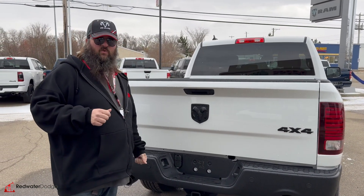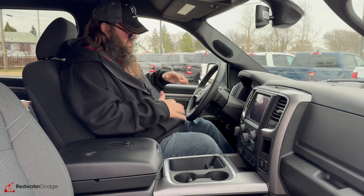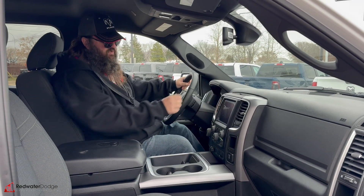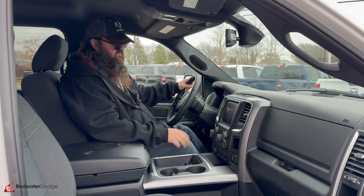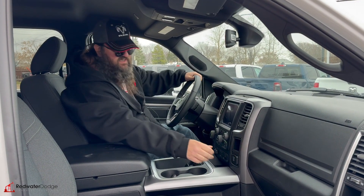We'll go jump inside and take a look at the features together. Now we're sitting inside this 2023. As you can see, it's got bucket seats, power seats on the driver's side, heated seats, heated steering wheel as well — which is very nice. 8.4-inch screen that gives you your backup camera, phone hook-up for navigation, media for radio or satellite, things like that. And a 115-volt plug-in, which is a must in this day and age.